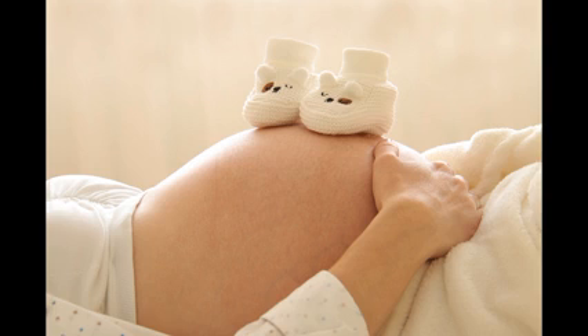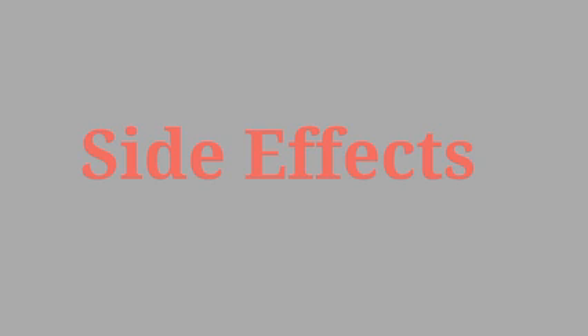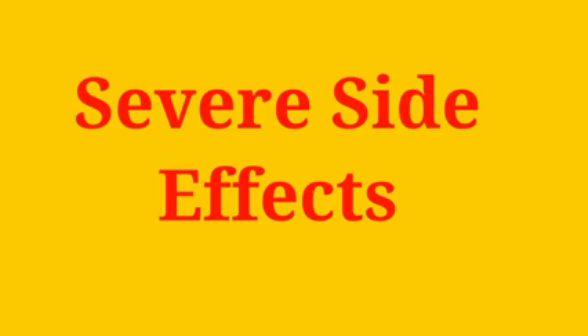Common side effects of acetylcysteine include nausea, vomiting, fever, runny nose, swelling of the inside of the mouth, throat irritation, drowsiness, and cool and moist skin.